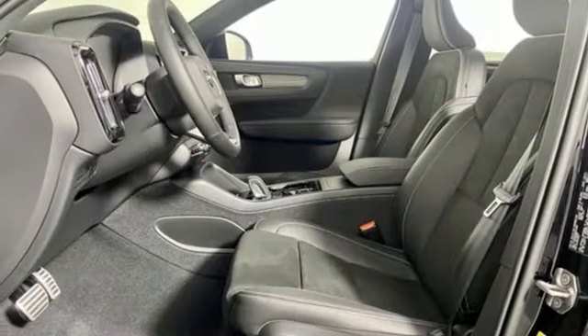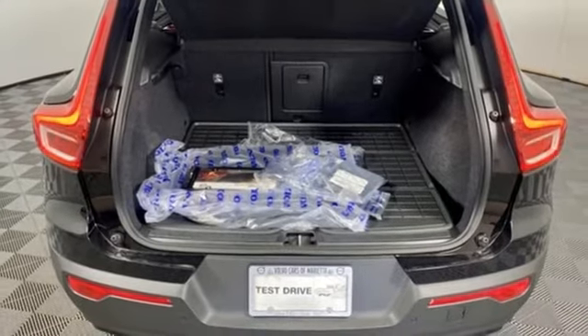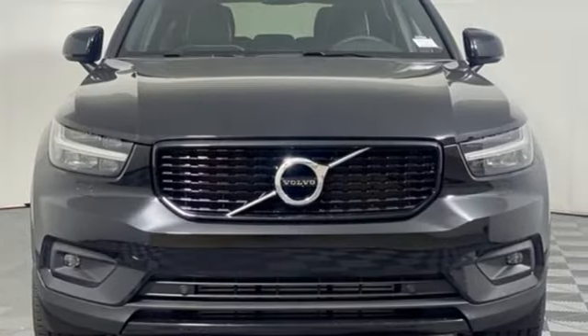Streaming audio. Memory exterior door mirror settings. Voice-activated climate controls. Front and rear parking sensors. And intercooled turbo inline four-cylinder engine.